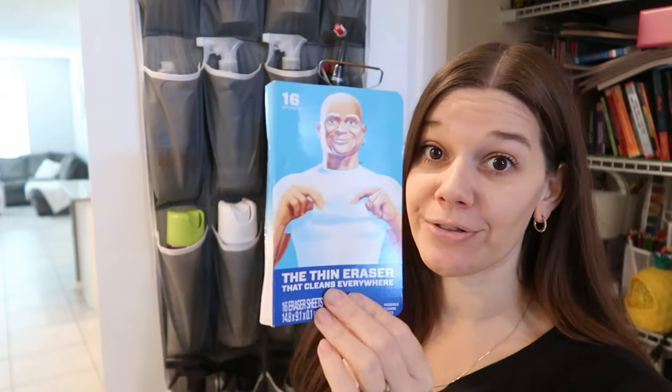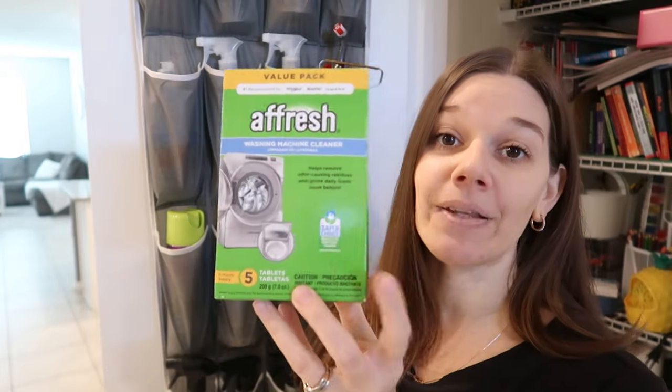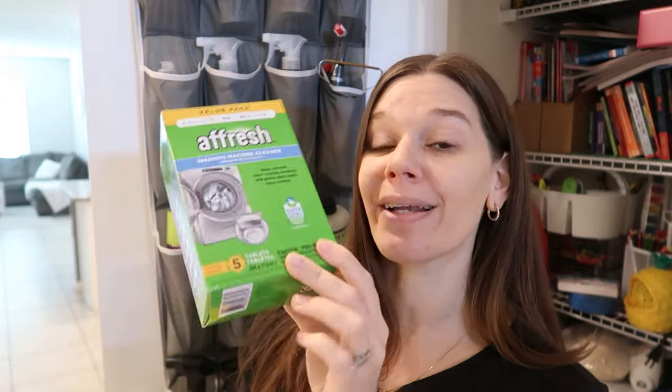Magic erasers — yes, they don't have to be Mr. Clean. I've tested them all — the knockoff brands do the same thing, don't worry about it. Affresh is my favorite washing machine cleaner as well as dishwasher cleaner. Do you need one? No — you can use white vinegar in both those machines and clean them just as well. But Affresh is a fantastic brand if you do want a store-bought option.